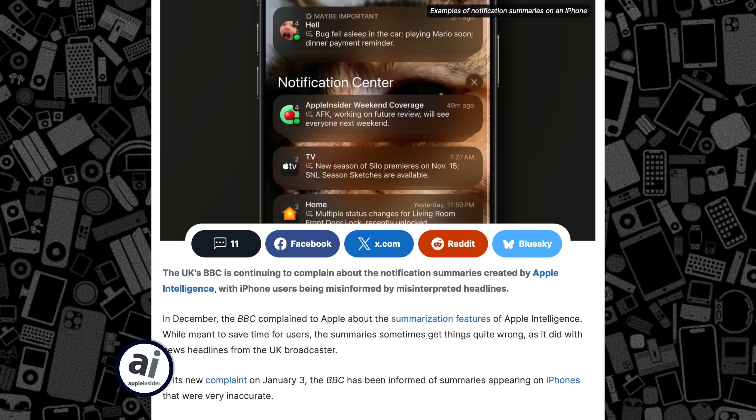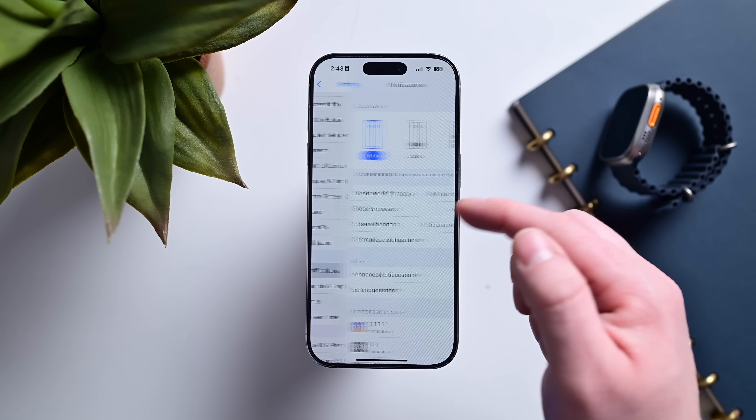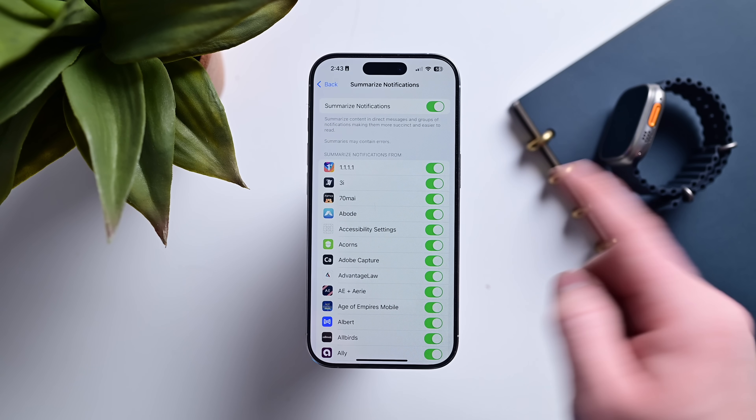Speaking of Apple Intelligence, Apple has temporarily removed at least one of its features. There were some unfortunate summarized headlines coming out of Apple News, so Apple has, for the time being, removed summaries from the News app notifications. These will return in the future as Apple looks to improve them. Apple has also made AI summaries more recognizable on the lock screen.